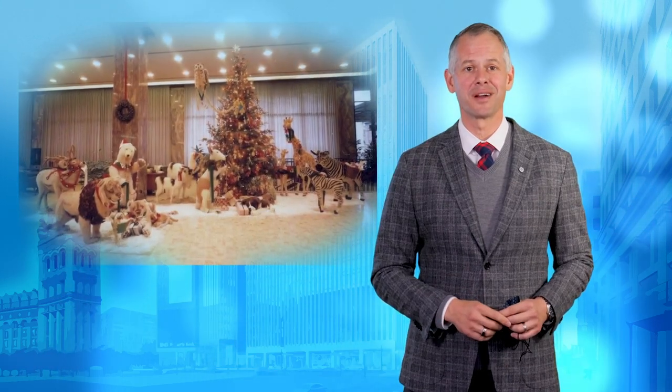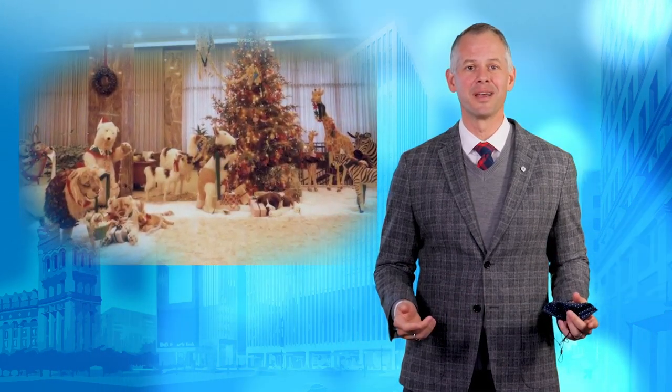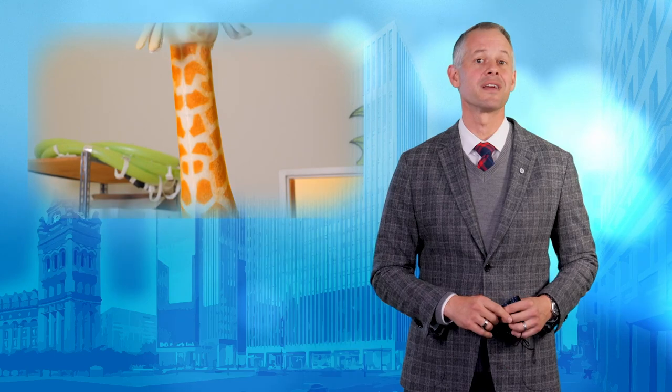For almost half of a century, our bank's holiday gift to the community has been its wonderful holiday display, featuring our priceless collection of antique, life-sized, stuffed Steiff animals.